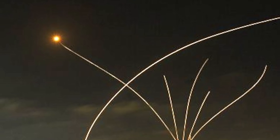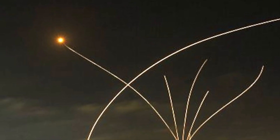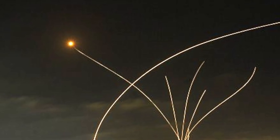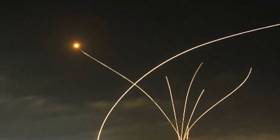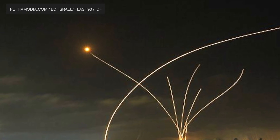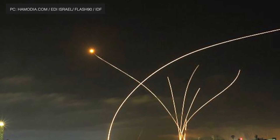The Israel Defense Forces released a video of its Iron Dome air defense system filling the sky with interceptor missiles as more than 100 rockets rained down on the capital Tel Aviv and other parts of Israel.